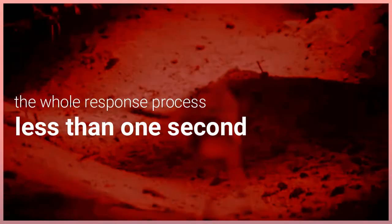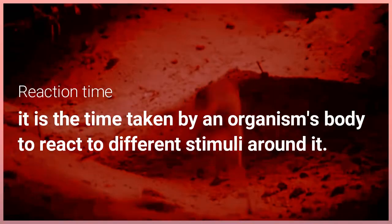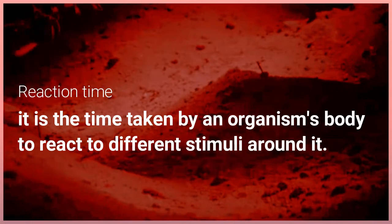In the above example, the whole response process of a jerboa running away from danger occurs in less than one second. The time taken by a jerboa to react to danger is known as the reaction time. Reaction time is the time taken by an organism's body to react to different stimuli around it.